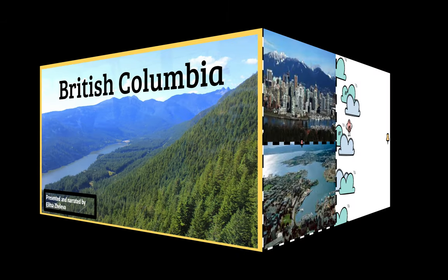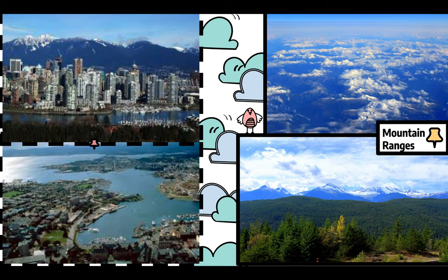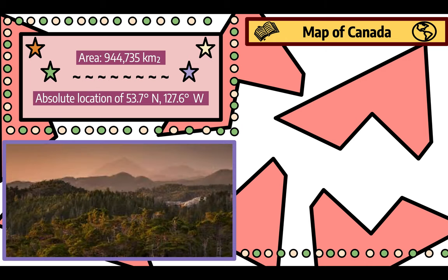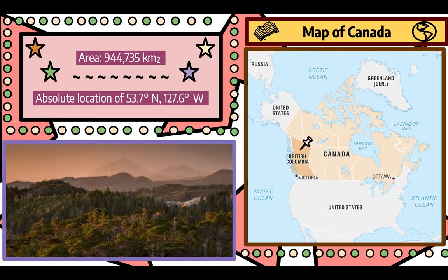British Columbia, a land full of mysteries. From its mountain ranges to its temperate forest, this area is truly a wonder. With an absolute location of 53.7 degrees north and 127.6 degrees west, it is the westernmost province in Canada. Occupying 944,737 kilometers squared, this region has a lot to offer.